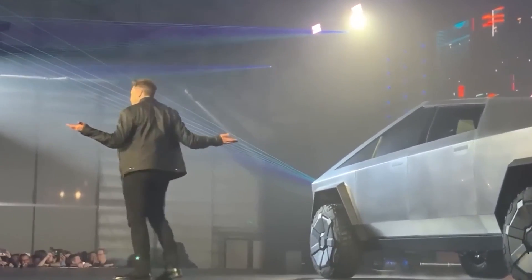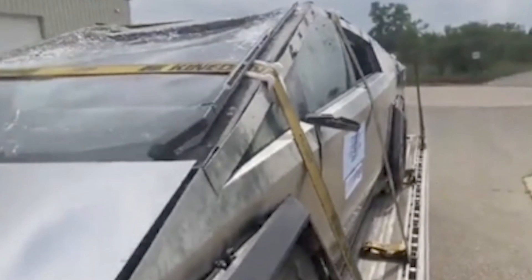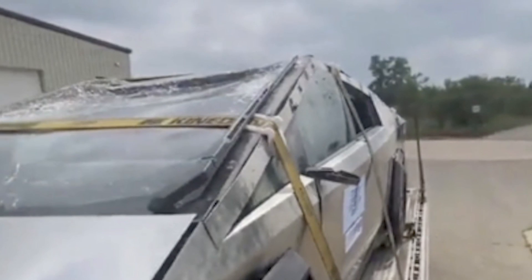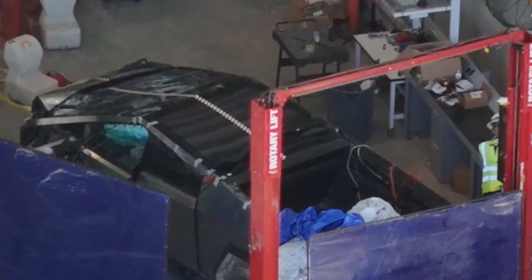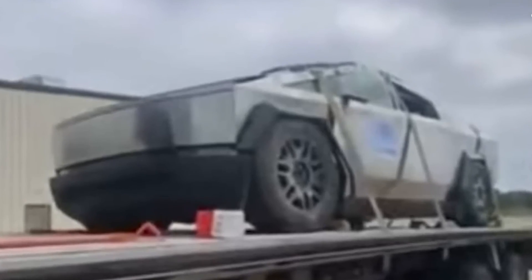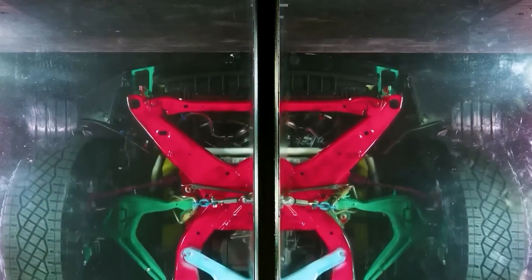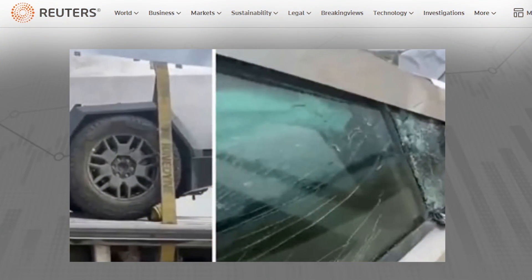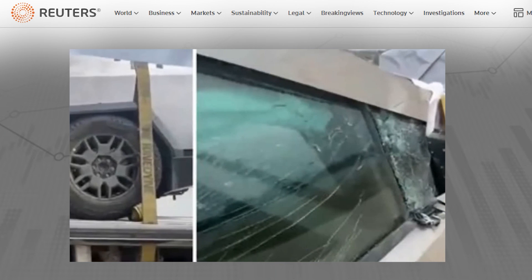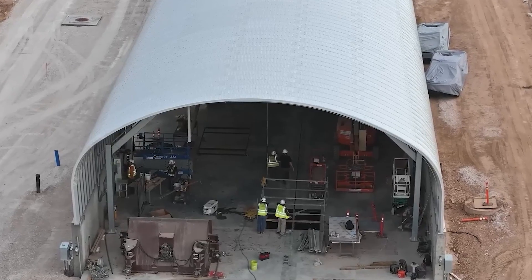Remember when Elon said the Cybertruck windows would be bulletproof? Well, it seems they might not be crash-proof — the front left window shattered at the edges during the test. Looking at the rear of the Cybertruck, the door appears a bit misaligned after the impact. This suggests that the frame effectively transferred some of the energy to the rear, indicating the presence of a decent-sized crumple zone. However, to truly assess whether sacrificing the frunk in a collision is a life-saving trade-off, we'd need more concrete numbers and data from the test.